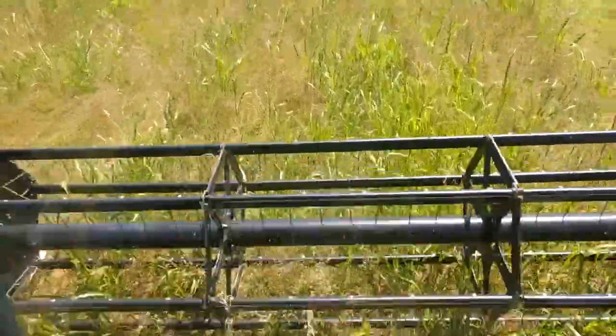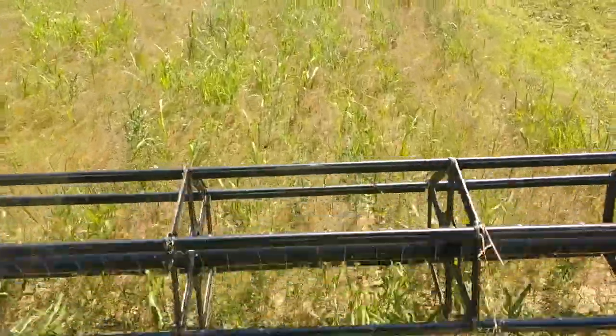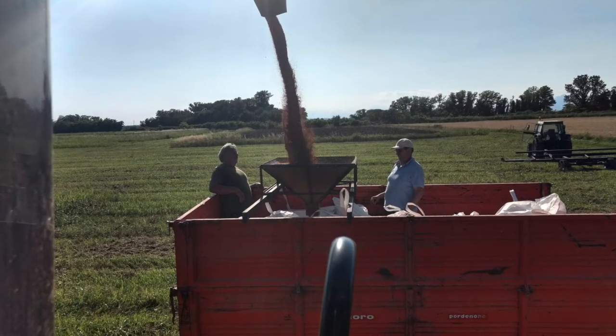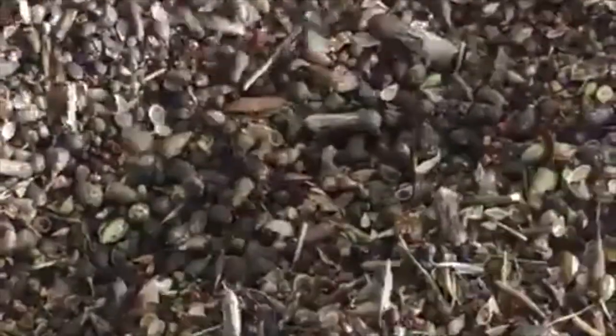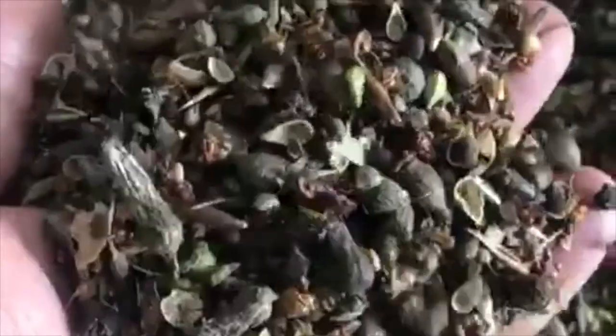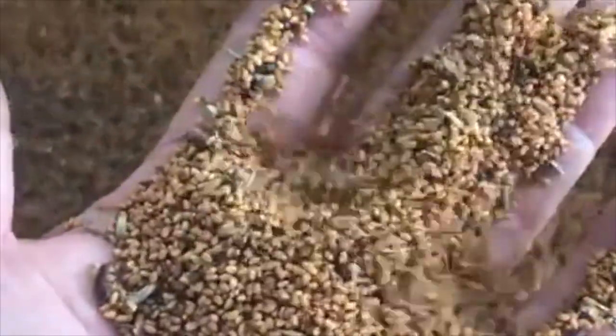For harvesting, suitably calibrated combine harvesters can be used if operated at moderate speed. The harvested seed is often mixed with plant residues or other seeds, and it is therefore necessary to clean it before pressing. Different areas and soil types have been tested, as well as different varieties — Canadian (larger seed), Austrian, and Spanish.